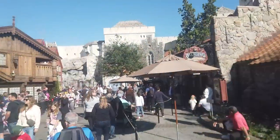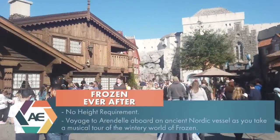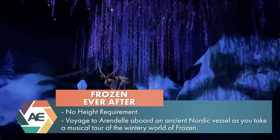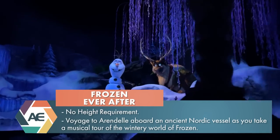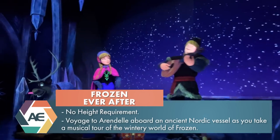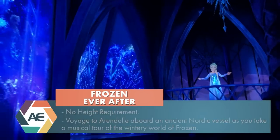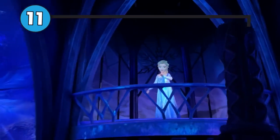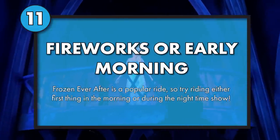In the Norway Pavilion you'll find Frozen Ever After — a slow-moving boat ride slash dark ride inspired by the movie Frozen. This attraction actually picks up right after the movie ends. Elsa has unthawed Arendelle, Kristoff and Anna are together and happy, and Olaf is still Olaf. Elsa has invited everyone to her castle for a big celebration. Because Frozen is super popular, this attraction is pretty popular too.